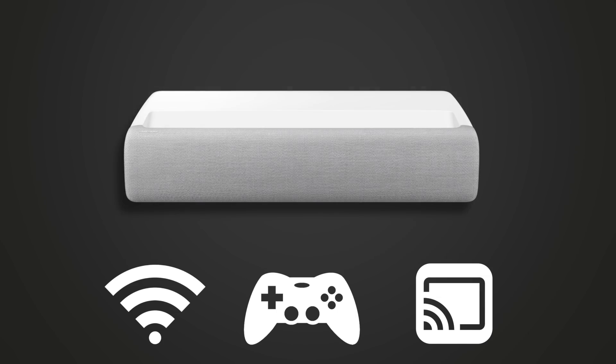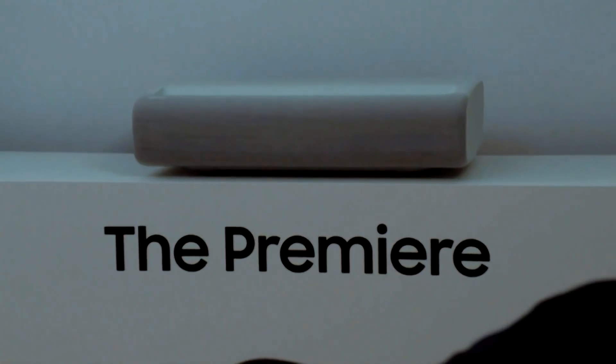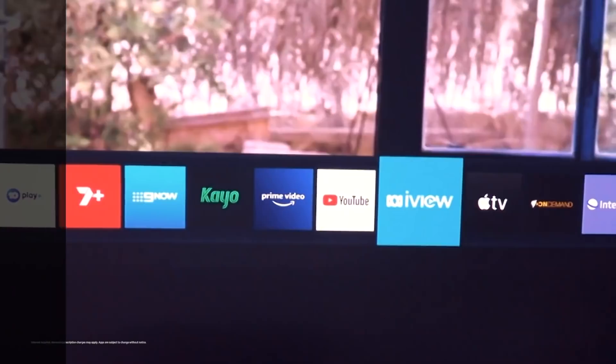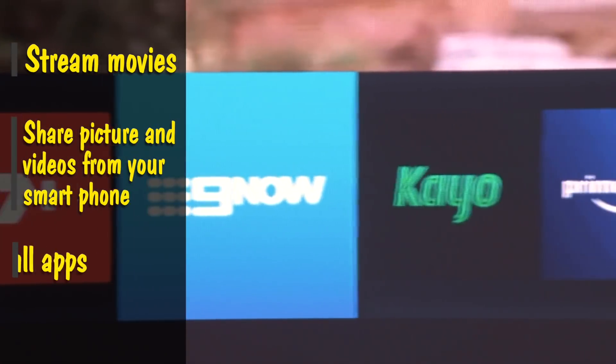The modern living room TV is a full media center with built-in Wi-Fi, gaming modes and apps ready for streaming, and most modern projectors have many of the same capabilities built-in. Ultra-short throw laser projectors like the Samsung Premiere LSP9T have that same smart TV menu as their LCD counterparts, meaning you can stream movies, share pictures and videos from your phone and install apps.